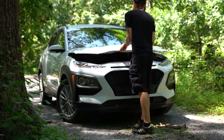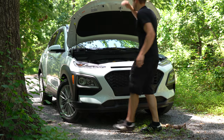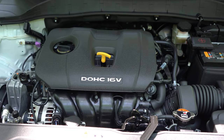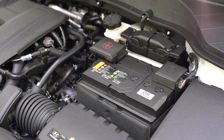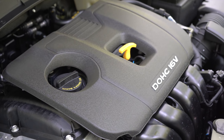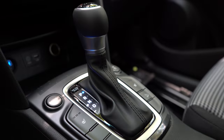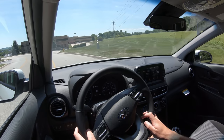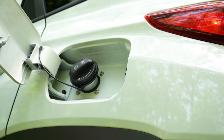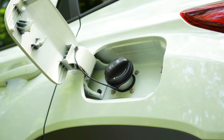There are a couple of different engine configurations available. The first one belonging to the SE, SEL, and SEL Plus is a two-liter naturally aspirated inline four-cylinder with 147 horsepower at 6,200 RPM and 132 pound-feet of torque at 4,500 RPM. Power is sent through a six-speed automatic. Zero to 60 comes in at approximately 8.3 seconds, with MPG of 27 city and 33 highway for front-wheel drive, or 25 city and 30 highway for all-wheel drive.